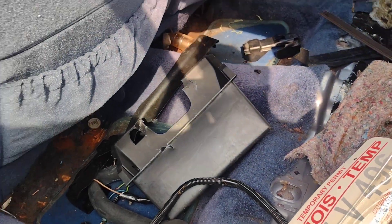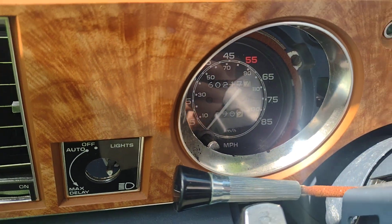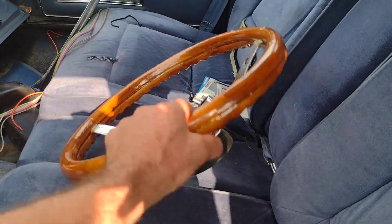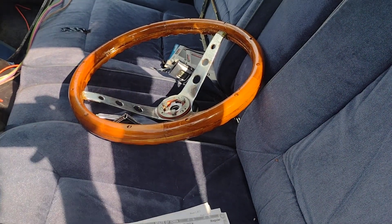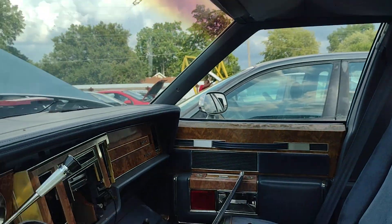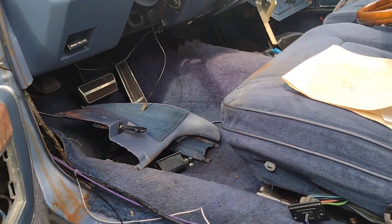Temporary tag from 2020 — she's been sitting for a while. About sixty thousand, two hundred and seventy miles on the odometer. There's a fancy wood steering wheel in here — I don't think it's factory.